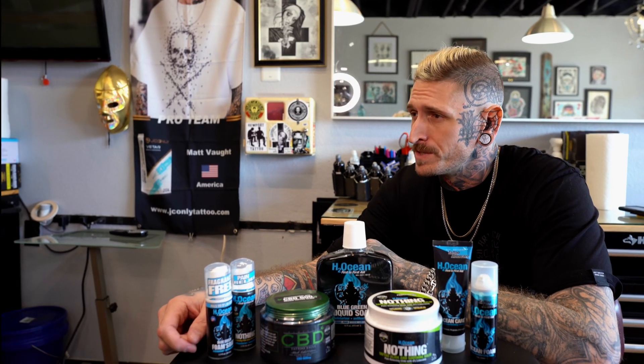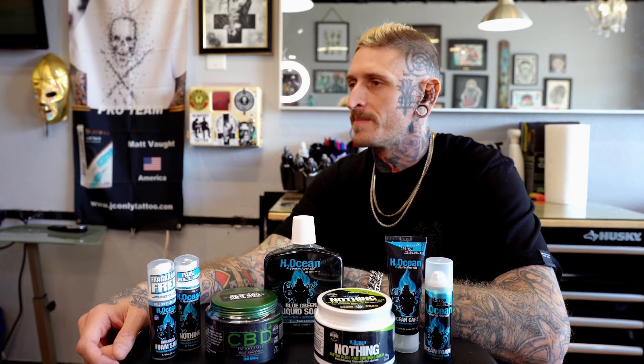Well, dude, since I stopped using green soap and started using H2Ocean products during the tattoo procedure, my tattoos have had almost no inflammation whatsoever. Inflammation? Just let me show you something. So you know how your tattoos get super red and irritated? I can see it in all the photos you take. Yeah, it's a tattoo. Tattoos get red. Yeah, they do, but you don't have to make it worse.